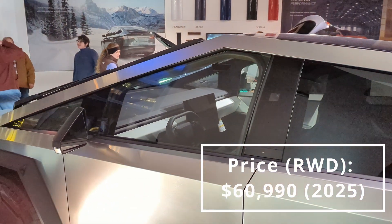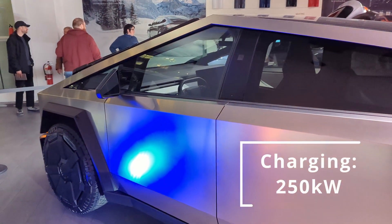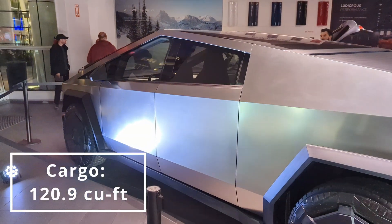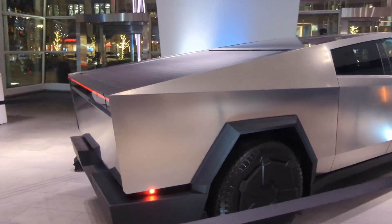In terms of charging, you're going to have up to 250 kilowatts, which is standard on current Tesla V3 superchargers. The cargo space is going to give you 120.9 cubic feet in a bed size that is 6 feet long by 4 feet wide.